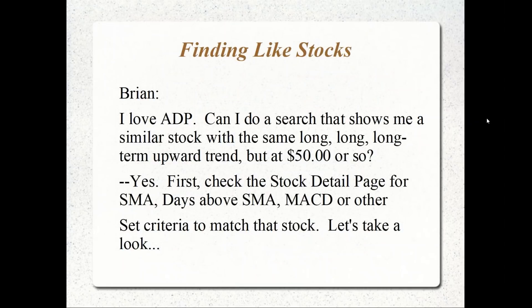We're going to go to the Power Options tools. Brian likes the stock ADP and wants to know if he can do a search on Power Options for any strategy showing similar stocks with the same long-term upward trend but at $50 or less. The answer is yes. The first thing you've got to do is check out the stock detail page to identify the technicals you're looking for that match ADP, then put those into the search with your stock price range.